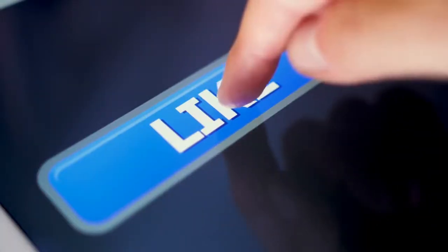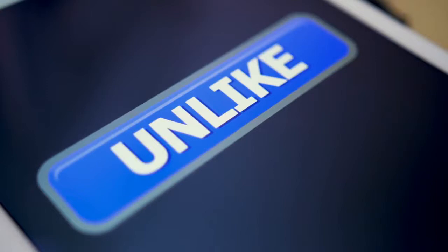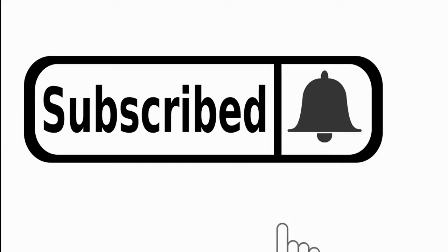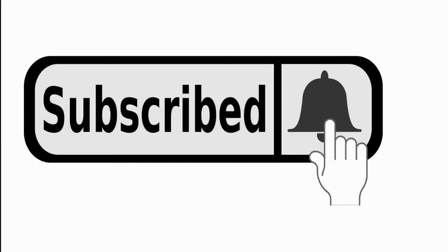I hope you liked this video. If this video was helpful to you, give it a thumbs up and share it with your family and friends. Please remember to subscribe to my channel to see more videos like this in the future. Thanks for watching.